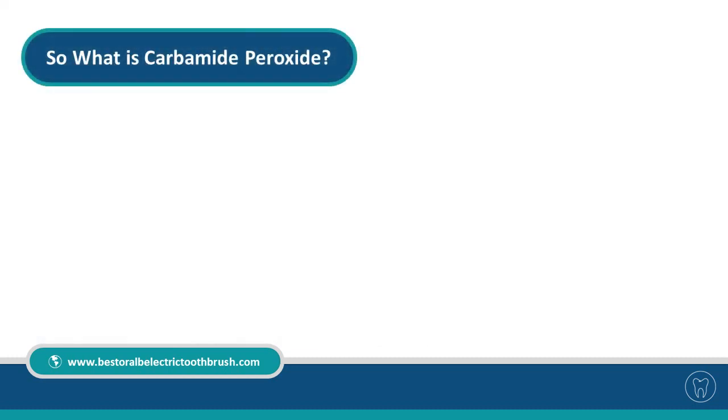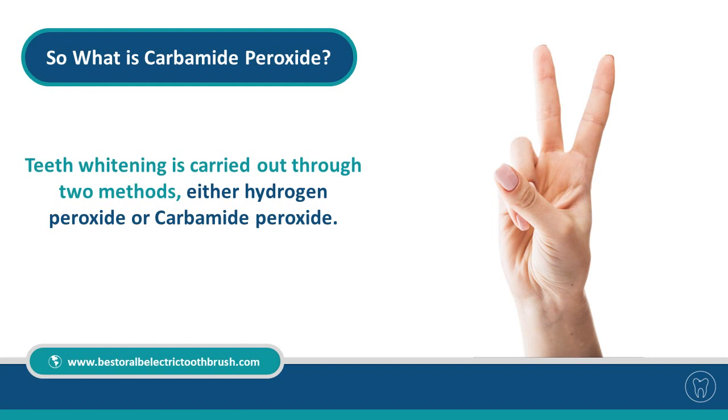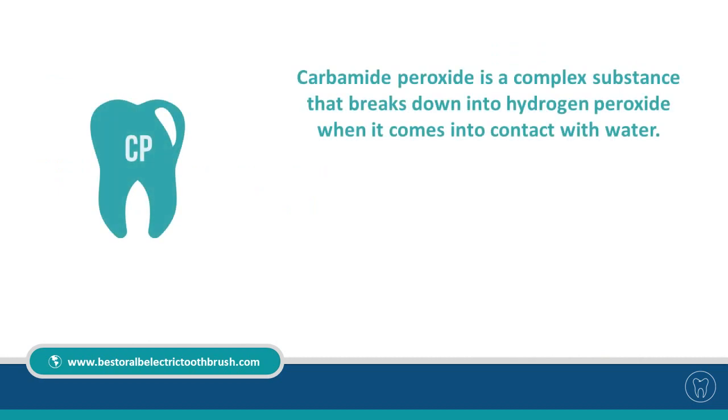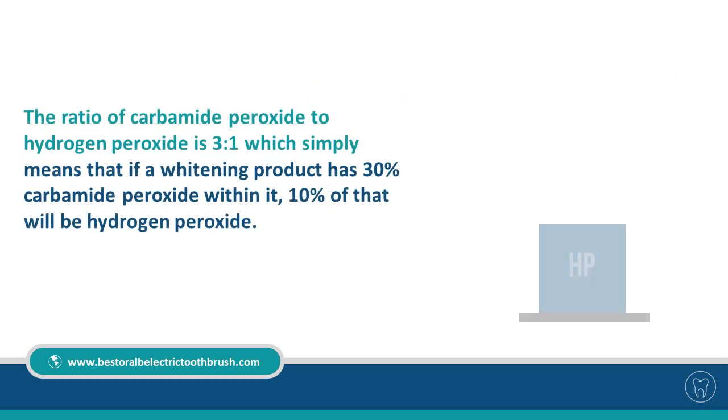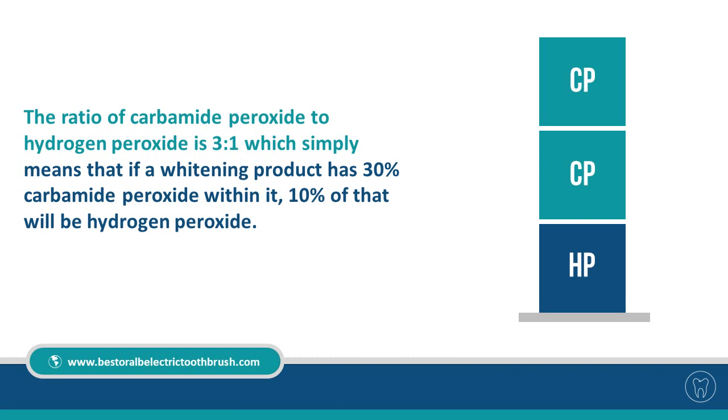So what is carbamide peroxide? Teeth whitening is carried out through two methods: either hydrogen peroxide or carbamide peroxide. Carbamide peroxide is a complex substance that breaks down into hydrogen peroxide when it comes into contact with water. The ratio of carbamide peroxide to hydrogen peroxide is 3 to 1, which simply means that if a whitening product has 30% carbamide peroxide, 10% of that will be hydrogen peroxide.